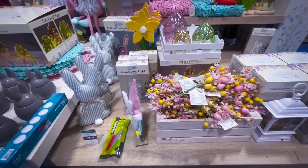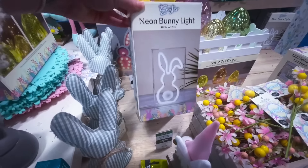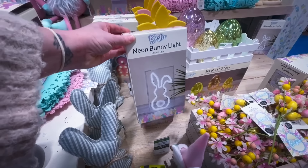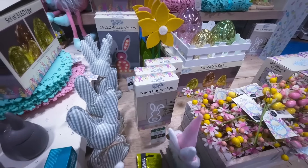I thought the LED spinner lantern would look really nice styled on a mantelpiece. Moving over, they've got the usual items they bring out — there's the neon bunny light, which I believe was £9.99. If you're into neon, this would suit your home perfectly.